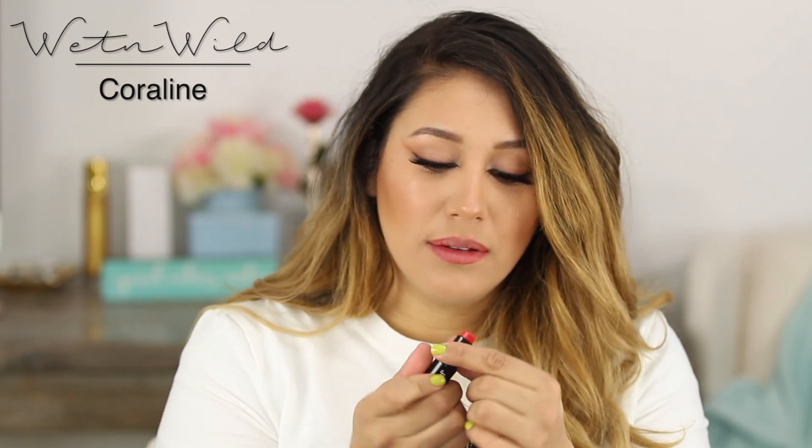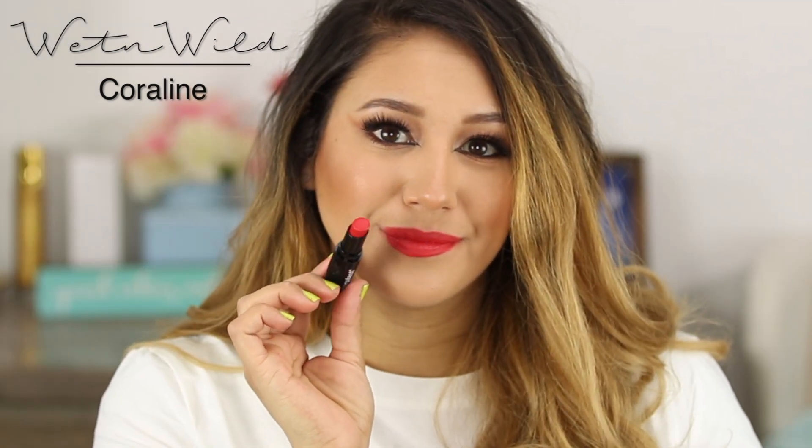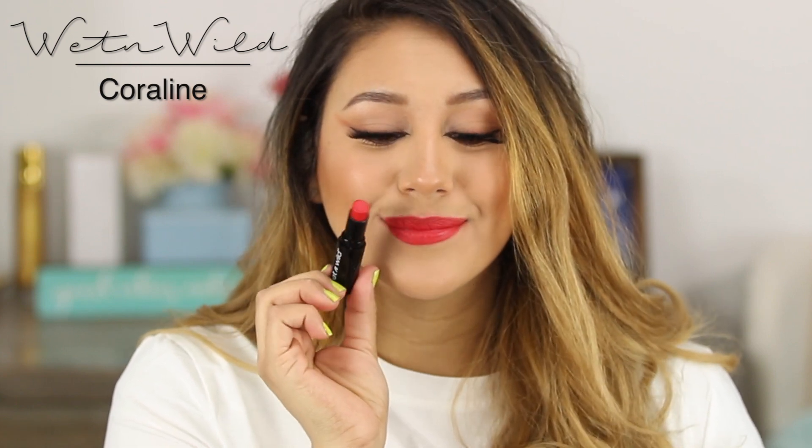Now we're going into the more true reds. This one is the Wet 'n' Wild Mega Last Lip Color in Coral Line — just absolutely gorgeous. This one is matte, so although it lasts a long time, it is a little bit drying. But the color is so beautiful.